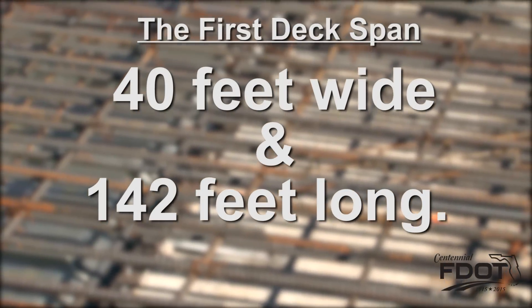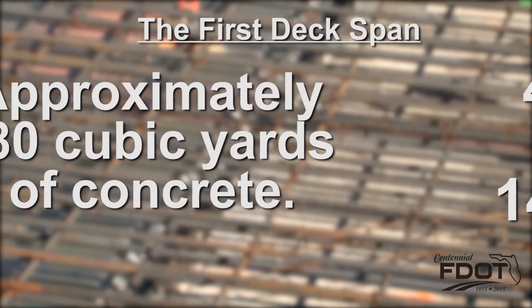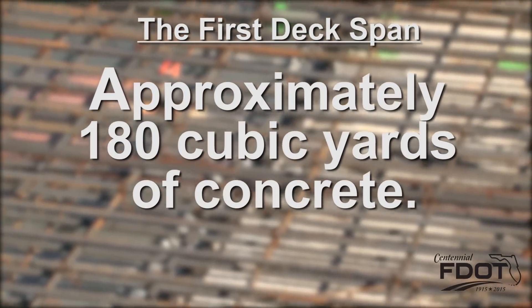The first deck span is 40 feet wide and 142 feet long. It required approximately 180 cubic yards of concrete.